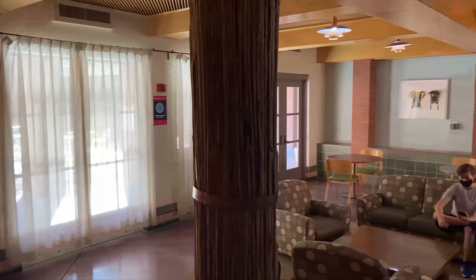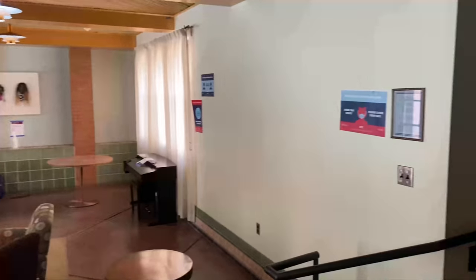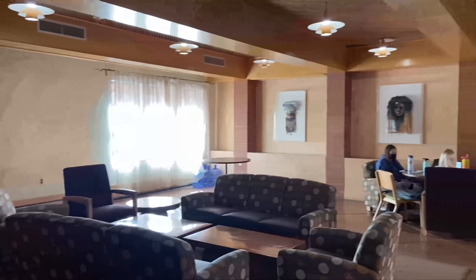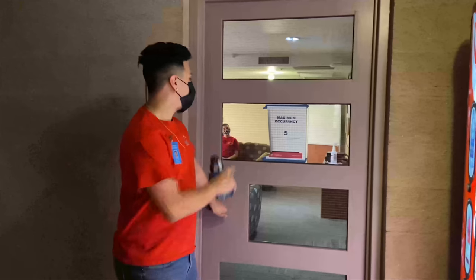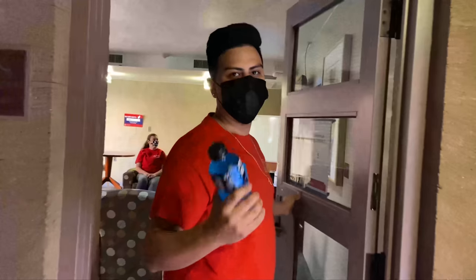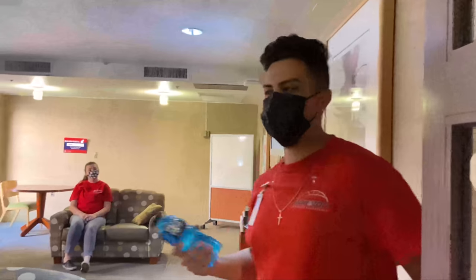Here we have one of two lounges in Colonia de la Paz, and here is the second lounge. We also have a TV room with a max occupancy of five residents per room. During COVID, each of the common space areas have a max occupancy for the safety of our residents.